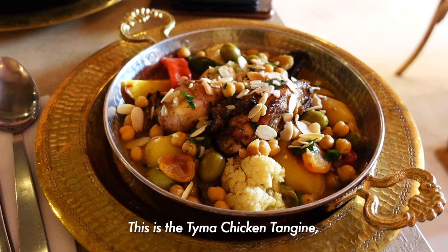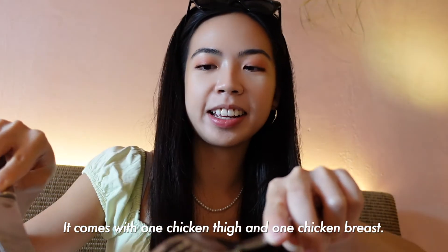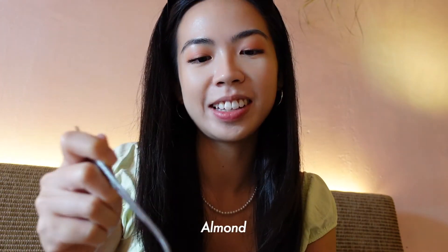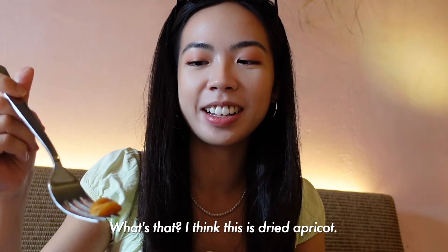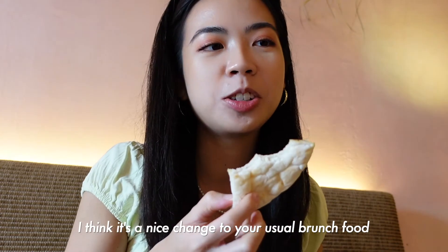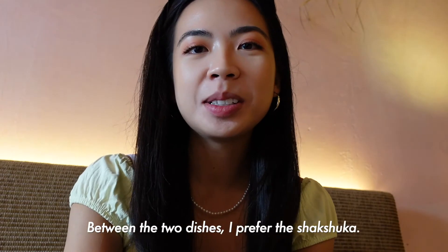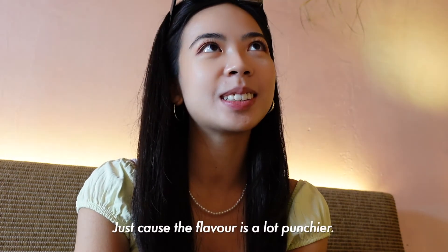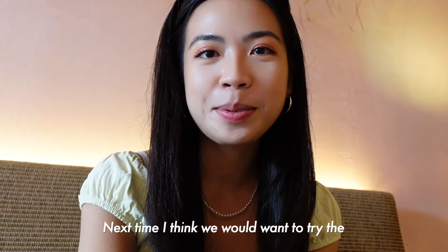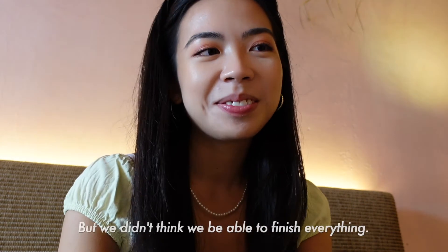The pita bread is so fluffy here. This is the chicken tajine, recommended by the staff. It comes with one chicken thigh and one chicken breast. There are a lot of ingredients in here — chickpeas, almonds, olives, and dried apricot. The chicken is very tender and flavorful. It's a nice change from your usual French food if you're looking for something different, something non-Western. Between the two dishes I prefer the shakshuka just because the flavor is a lot punchier — it's something I would want to come back for. Next time we would want to try the pita bread with the hummus dip platter, which was also recommended but we didn't think we'd be able to finish everything.